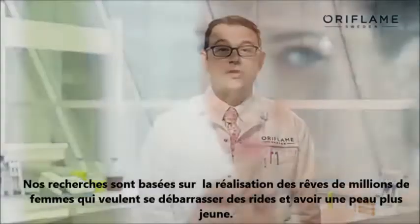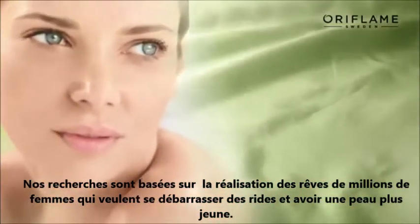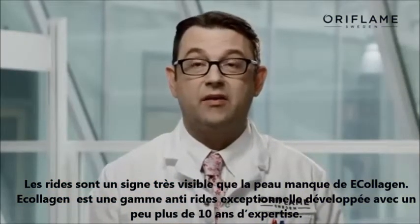Our focus in research is to deliver on many women's dreams: get rid of wrinkles and look younger. Wrinkles are a visible sign of collagen lack in the skin.